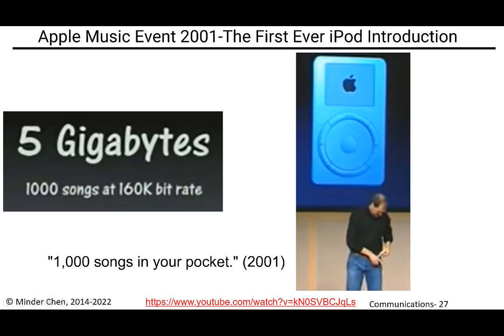Steve Jobs actually put the iPod in his pocket on stage. That's a great act because for most of us, if you say five gigabytes, it really doesn't mean much — we don't know how many songs you can store. They did a lot of translation: a hundred songs, where an average song may need several megabytes. A hundred songs needs no translation.